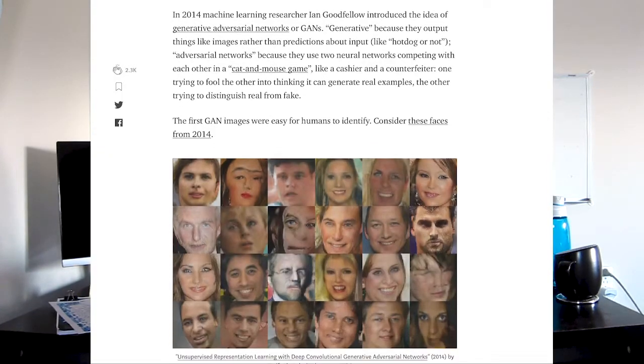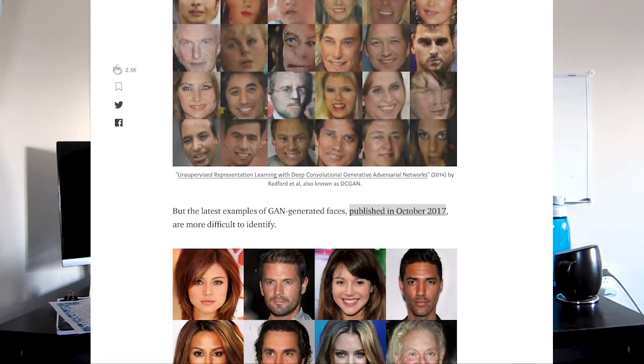However, there are still ways to tell real photos apart from fake ones. Blogger, artist, and developer Kyle McDonald shared some of his tips in a Medium post. First off, AI hasn't quite figured out hair. If you notice in some of the pictures, the hair might be blurred out or it might look like it was painted on, kind of like an oil slick.